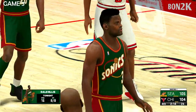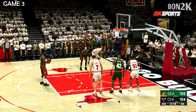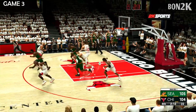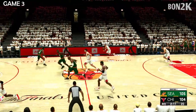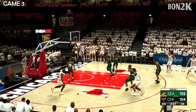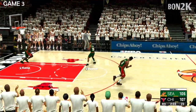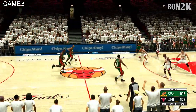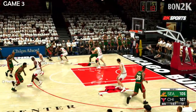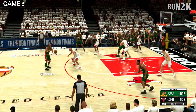The free throw is good, now leading by one. He hits one of two from the stripe and does just enough to get the lead — that's what's most important. No one covered, and the Bulls lead by two. This is just typical of him, always making an impact at crucial moments in the game, and his team needs every bit of his production if they want to pull this one out.